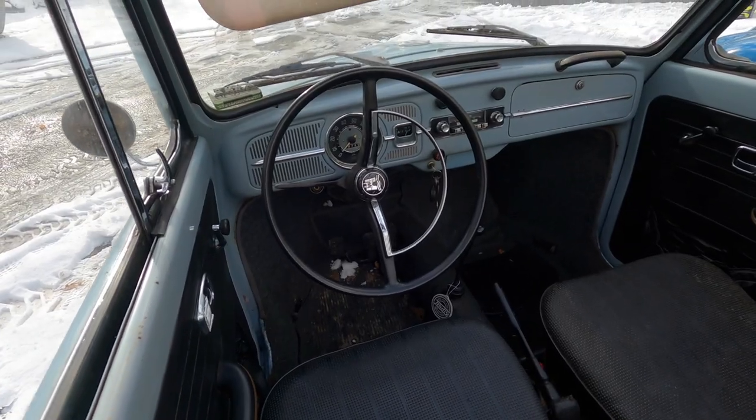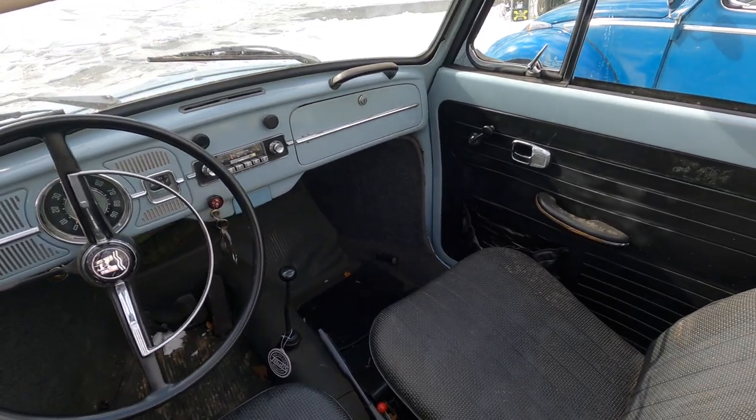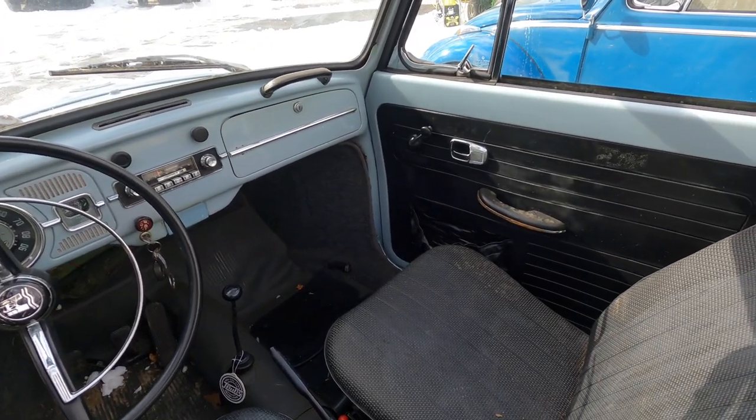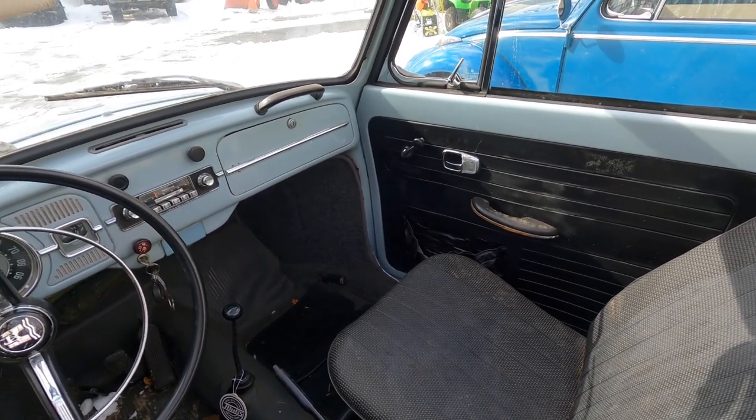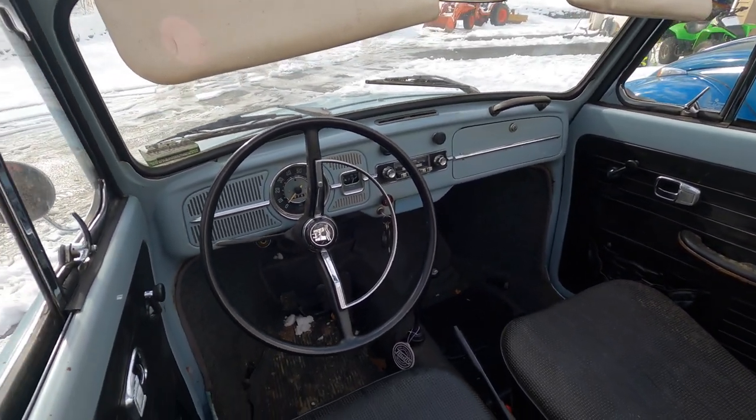Here's the 67 interior — you can see the black knobs and the new door pulls. Not terrible, but just a step down in my opinion.